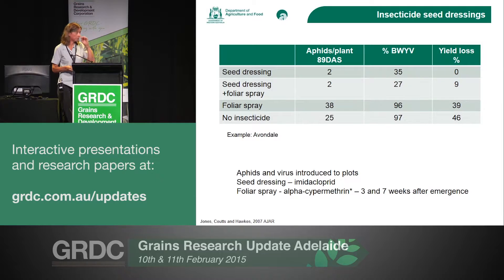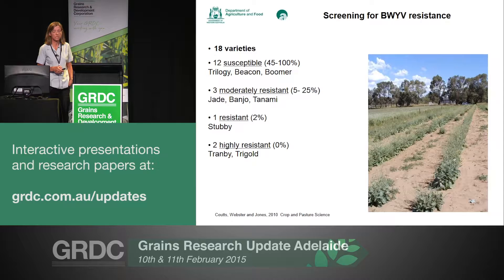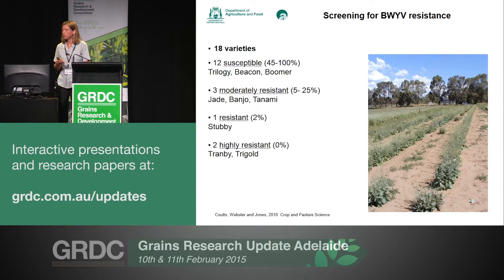Another bit of the work we had done was looking at varieties and how they responded to beet western yellows infection. Although the variety names up there are from quite a few years ago, the principle is that there are a whole lot of varieties that are highly susceptible to beet western yellows — and some of the work from the survey data and NVT trials shows that most varieties are quite susceptible. In this instance, we did find two varieties that were resistant — Trambi and Trigold — so it does show there are some varieties that may have some resistance, and we've actually got a new project that will look at some of these other varieties and new genotypes to see the effect beet western yellows has on them.